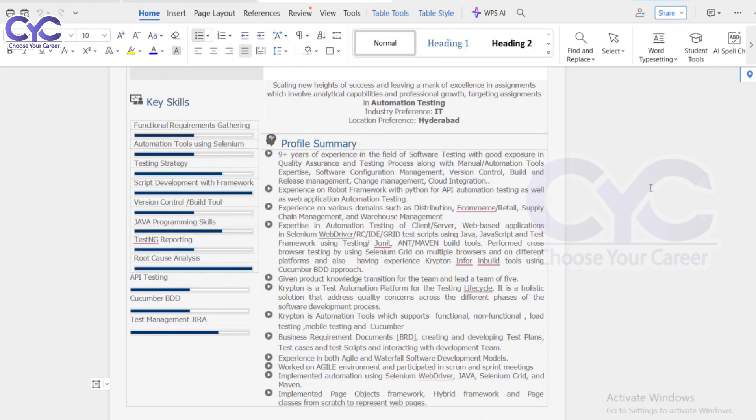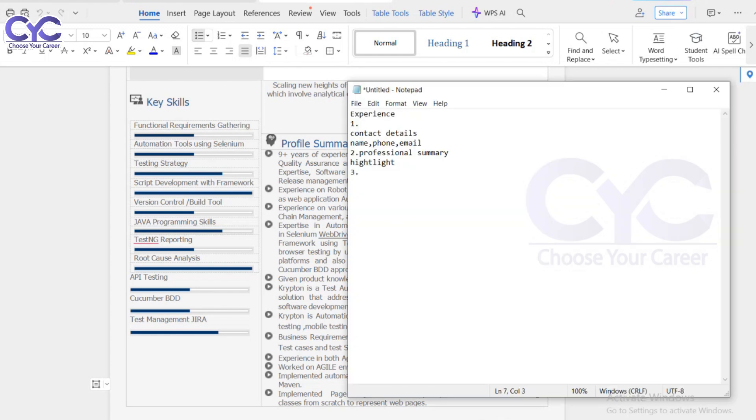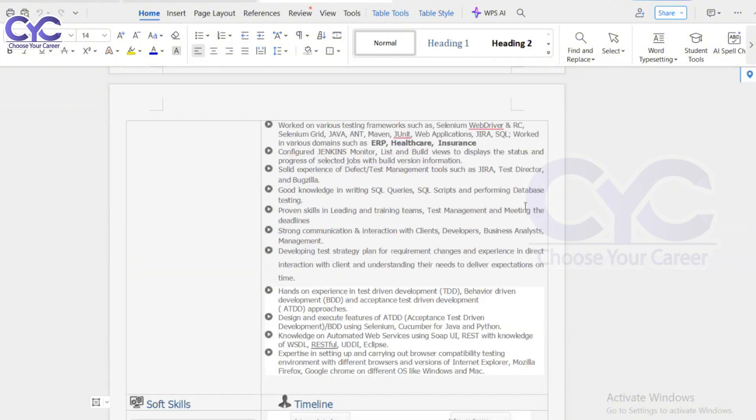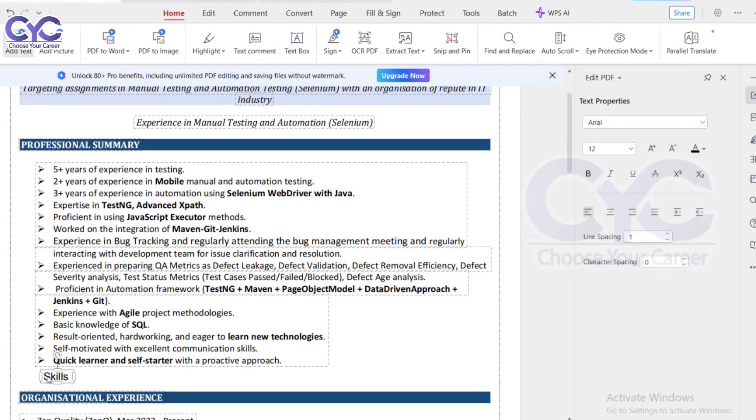Next is the skills section. What are the different types of skills you know? We know some programming skills — you can put Java, C#, GitHub, Maven, and test management tools like Jira, Rally, or ServiceNow. Whatever tools you know, you can mention them in the skill set.